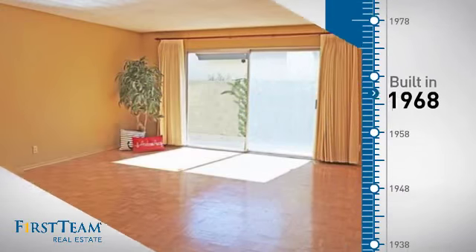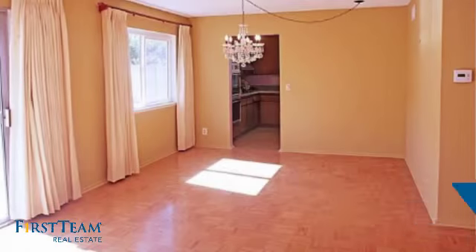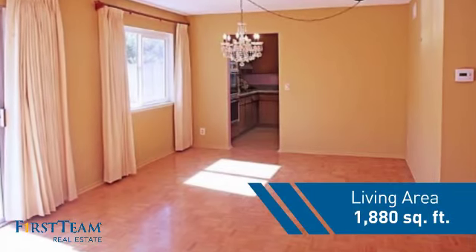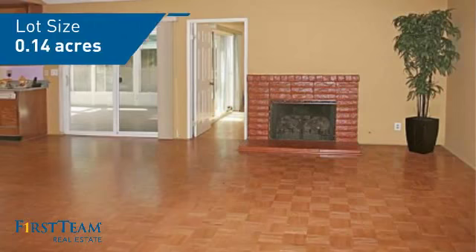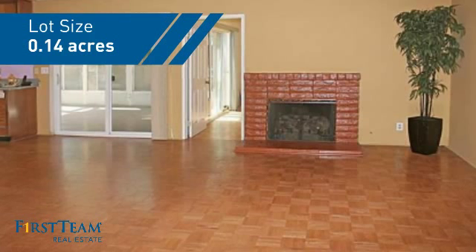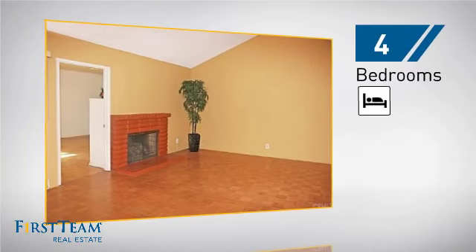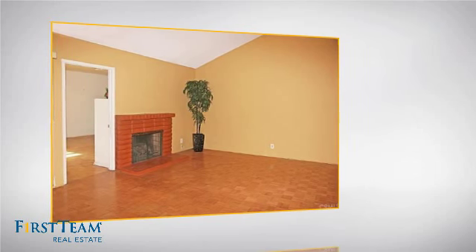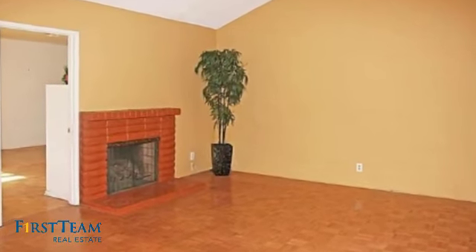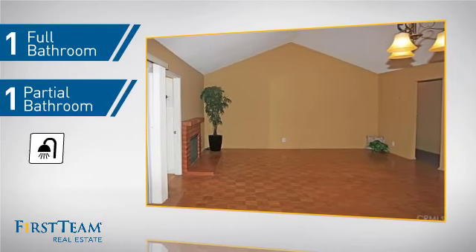This property was built in the late 60s and features over 1,800 square feet of space, giving you a spacious layout to play host or kick back and relax after a long day. Inside you'll find four bedrooms so everyone has a private space to come home to, as well as one full bathroom and one partial bathroom.